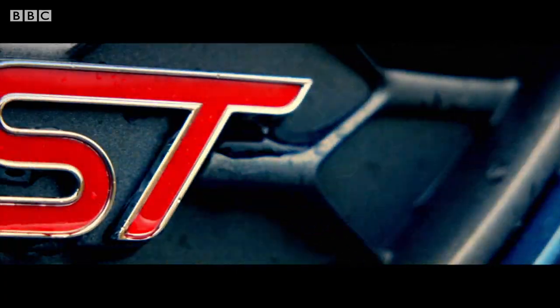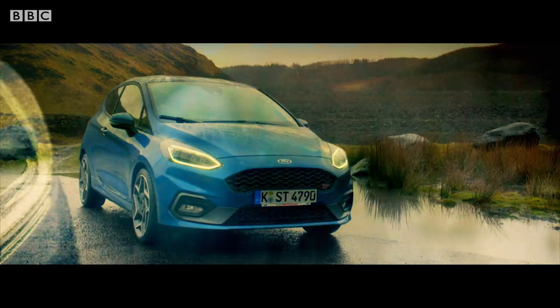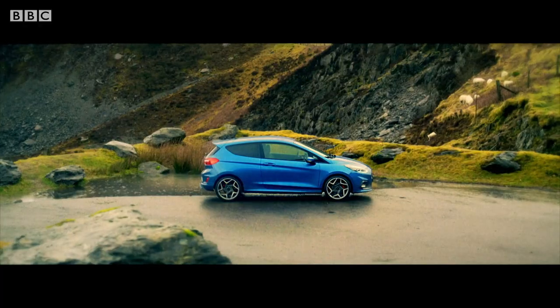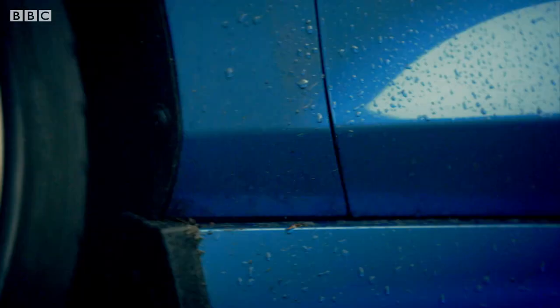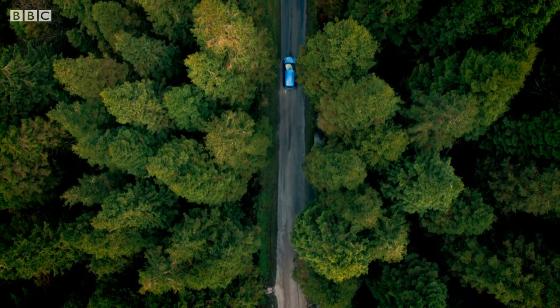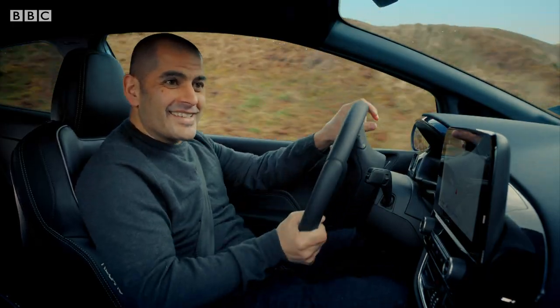This is the new Fiesta ST Hot Hatch. The old one was utterly brilliant, so this new one is a big deal. This thing is a proper hellraiser.